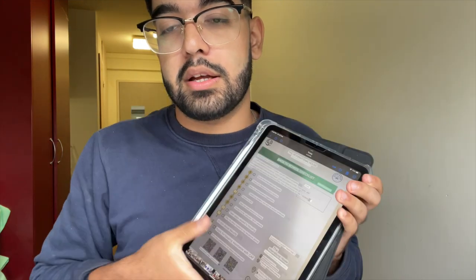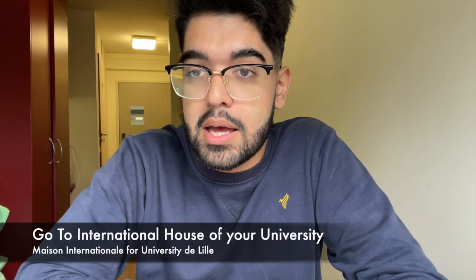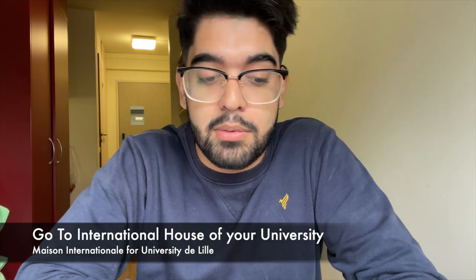With a 3-month visa you don't have to do visa validation. My university gave me a brochure — it is in French, but I can show it with English translation. First of all, you have to go to the International House, which will be designated by your university, coordinator, or classmates. In my case, at Simon University of Lille, it is called Maison International.